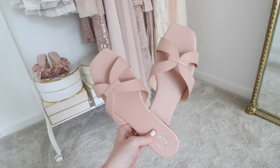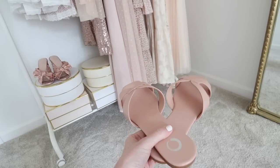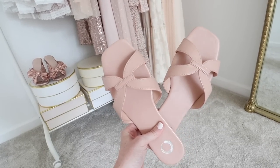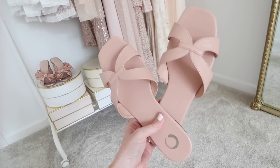I will say if you have a narrow foot or a shallow foot, I would stay clear of these. The top straps definitely are roomier on my foot and my foot has a little bit of movement to it, but that is great news if you do have a wider foot.